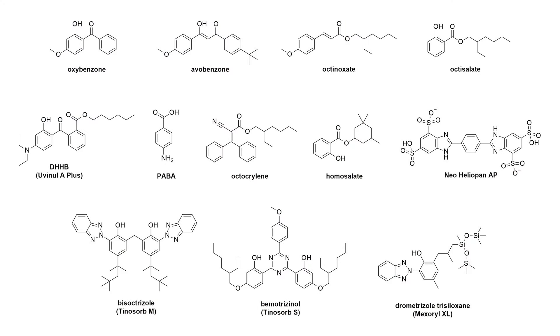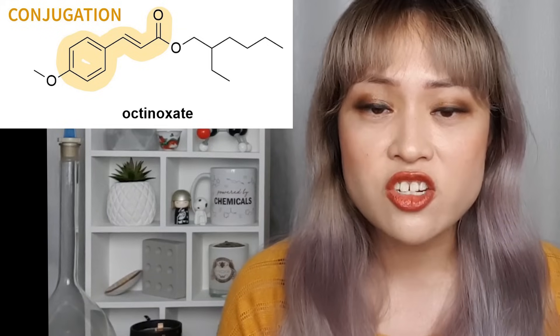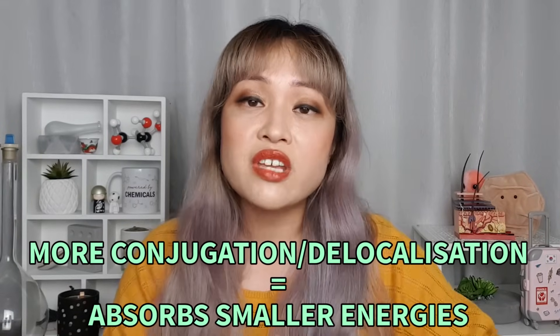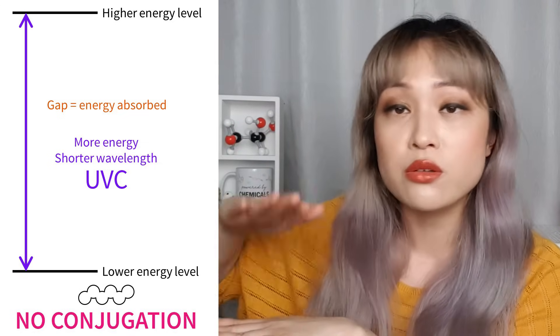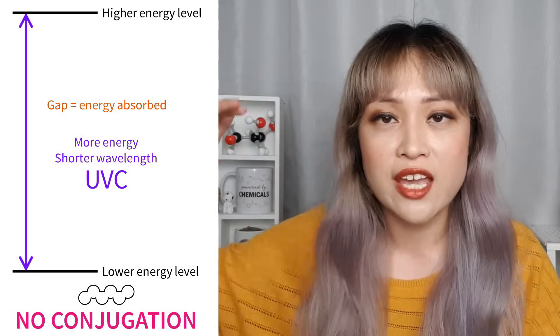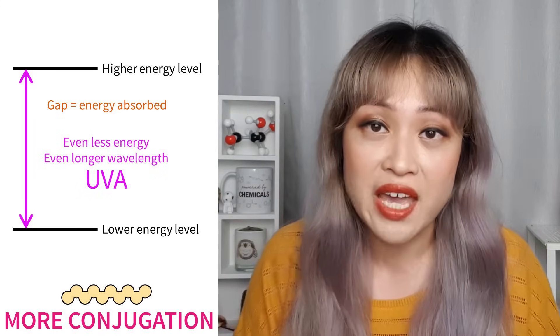Why do some organic sunscreen molecules absorb UVA, some UVB, and some both? Looking at their structures, you'll notice many have rings — pentagons and hexagons — and a pattern of alternating double and single bonds, called conjugation. Conjugation gives electrons a special property: they can move around more freely, called delocalization. The bigger the conjugated pattern, the more delocalized the electrons, and the smaller the energy gap they need to absorb. Without conjugation, a molecule can only absorb UVC — useless, since UVC doesn't reach us. With conjugation, the gap shrinks into the UVB range; a bigger pattern reaches UVA.